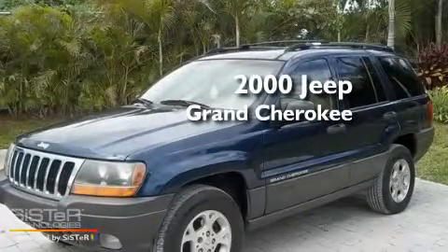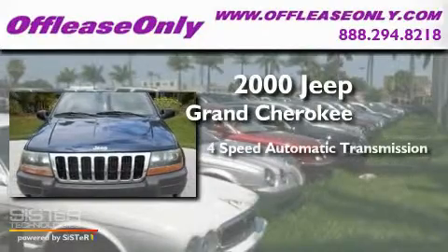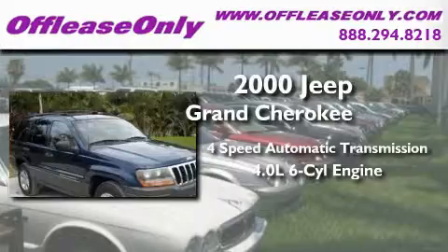This is a 2000 Jeep Grand Cherokee. This crossover has an automatic transmission and a 4.0-liter inline six-cylinder engine.